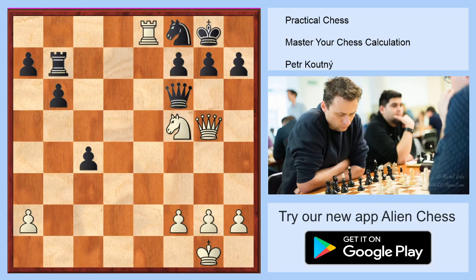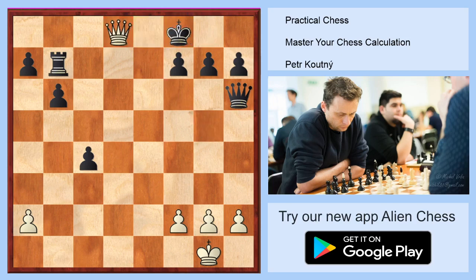The winning move is check on h6. If you missed this answer, stop the video and try to find the best winning combination. After check on h6, black has no chance to go to h8 because it's checkmate in one. So black has to take the knight. White will then take the knight and do checkmate on d8. That was the right answer and the solution to diagram number one.